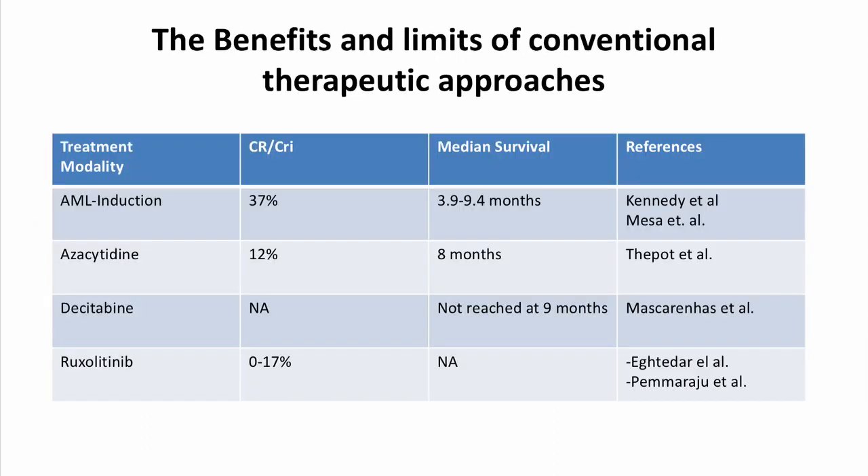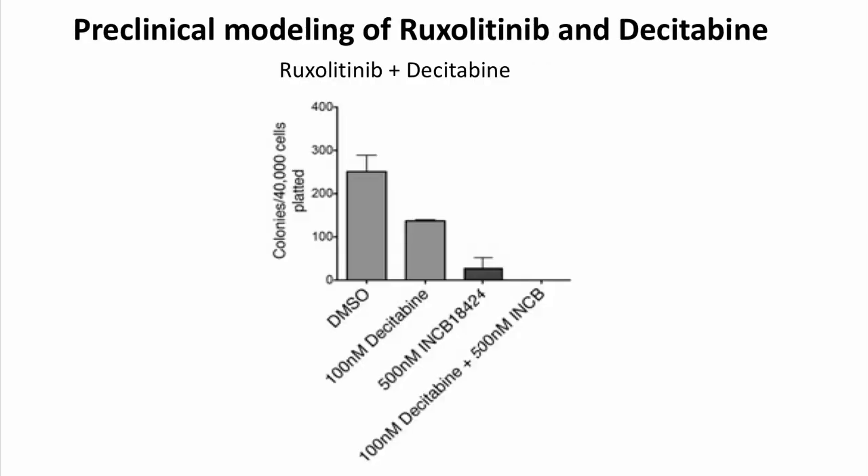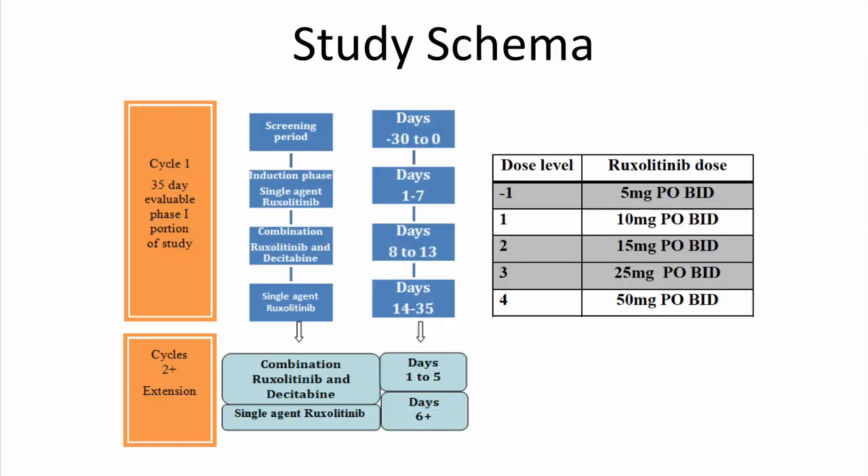Other agents such as hypomethylating agents like azacitidine and dacitabine have been utilized in this setting with limited efficacy. As well, ruxolitinib as a single agent has been utilized in this setting with limited efficacy. We recently reported a preclinical study in which the combination of dacitabine and ruxolitinib was used in a murine model of post-MPN AML with synergistic efficacy, leading us to conduct this phase one trial.